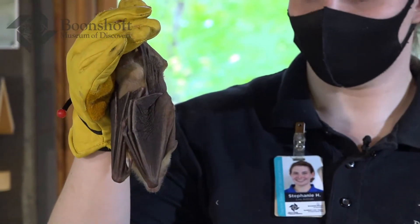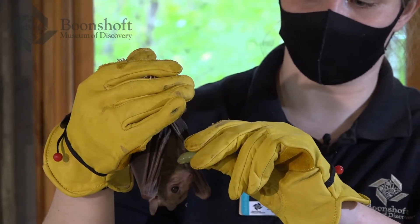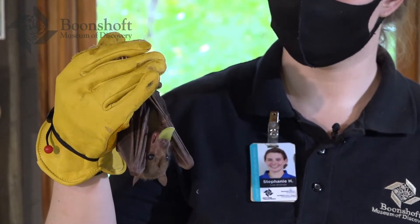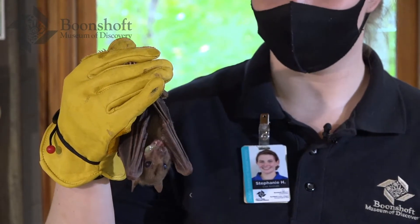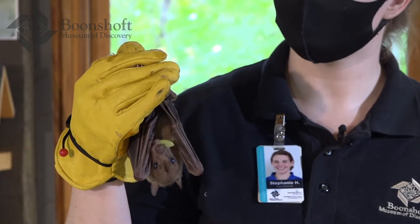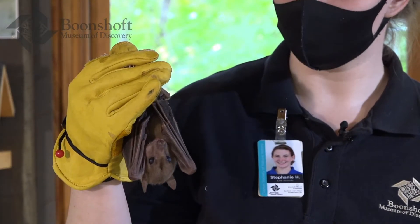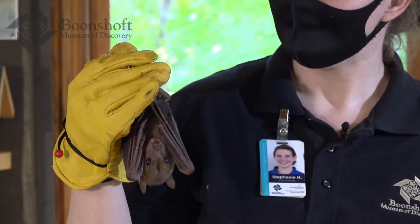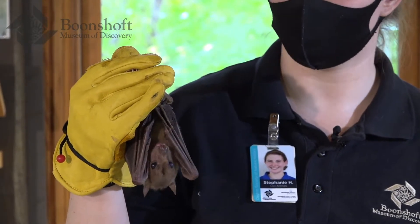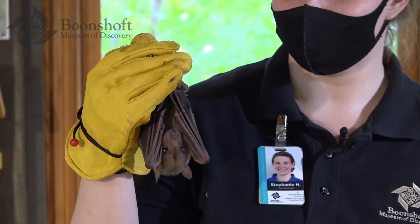Our bats here at the museum eat a wide variety of different fruits. Some of their favorites are grapes, and they also really like bananas. They like nectar, especially our Jamaican fruit bats. Unfortunately for the Egyptian fruit bats, farmers in Africa where they live think they are eating their crops. But these bats do not like fruit before it's ripe, and farmers pick their fruit before it ripens. So these bats have a bad reputation for eating farmers' fruit, but that's not true at all. They also help pollinate by flying from flower to flower and drinking the nectar.